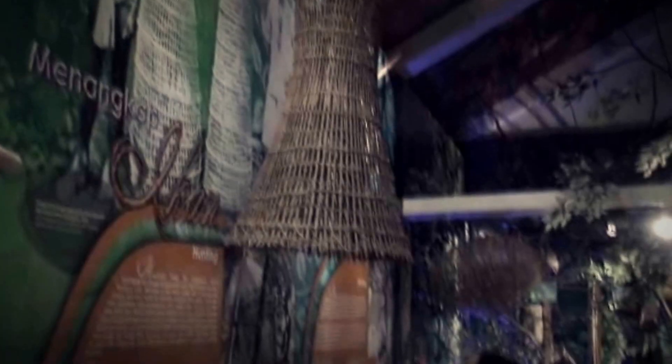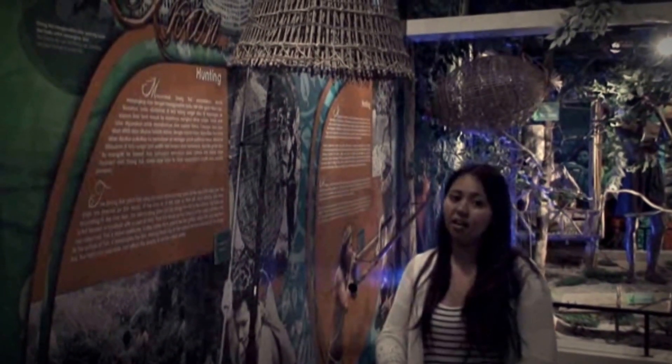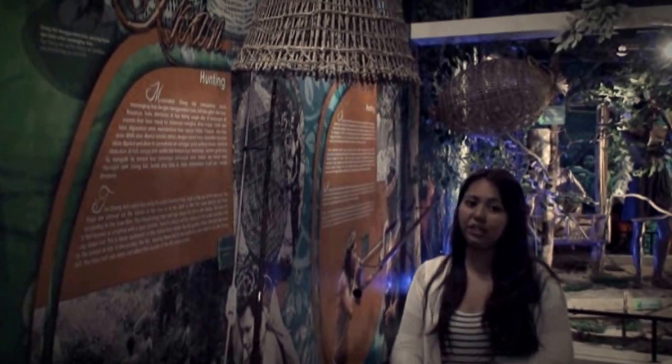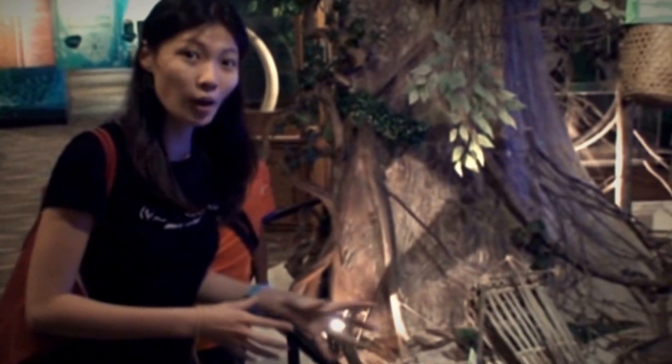This is called the lulu raya, which is also known as the basket trap. This trap is placed where the banks are dense along the river, so that fish swim directly into it according to the river flow. We will be demonstrating how they catch fish at the riverbank.